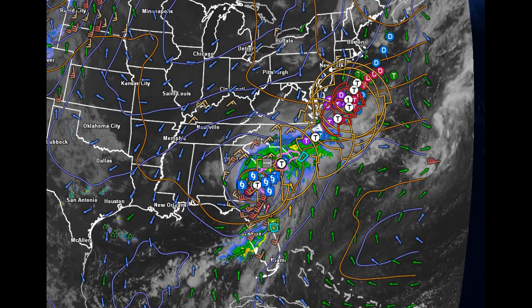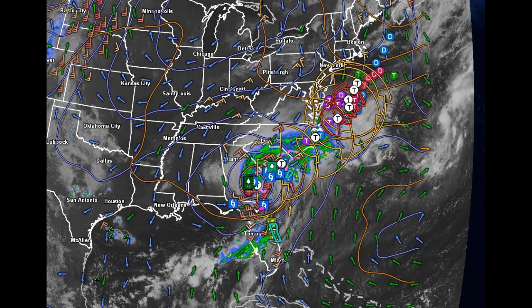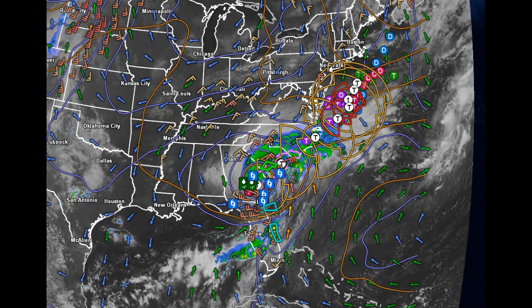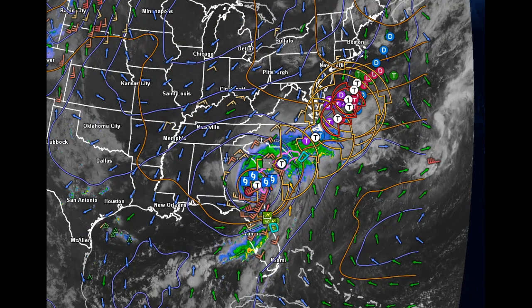Heat indices, in the meantime, will increase into mid to late next week, with the next chance for showers and thunderstorms associated with a cold front that will be pushing toward the region late Thursday into Friday of next week, just beyond this period.